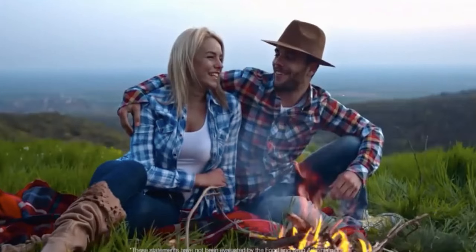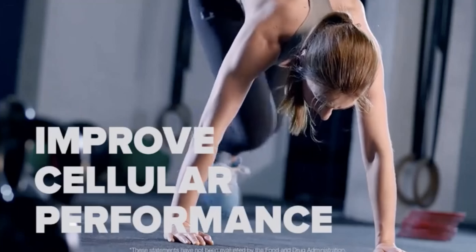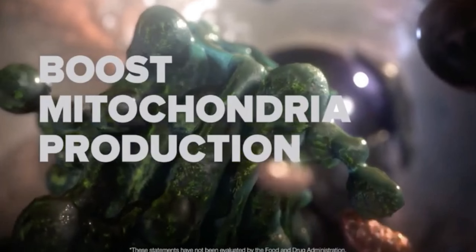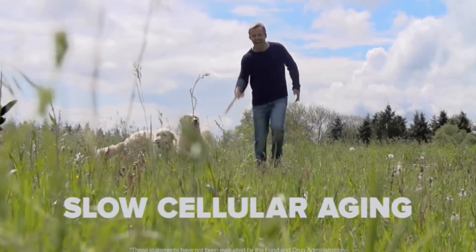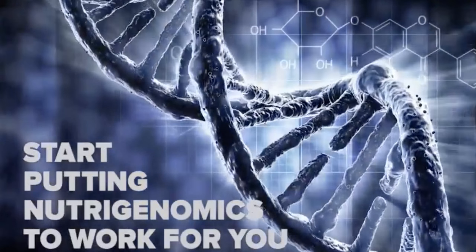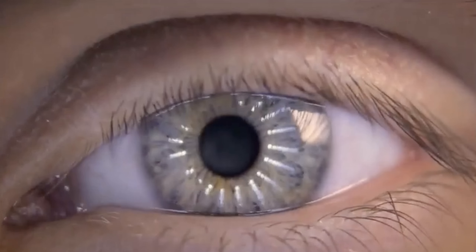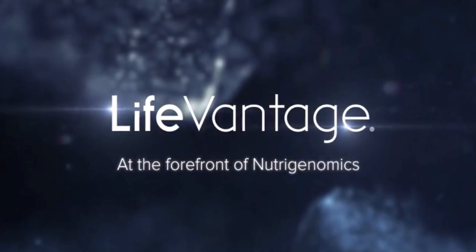LifeVantage NRF1 Synergizer works to increase cellular energy — ATP — improve cellular performance, enhance cellular health, and promote cellular repair. It improves sleep quality, boosts mitochondria production and their ability to network, and slows cellular aging, so that your cells function at their peak performance. Start putting nutrigenomics to work for you with Protandim NRF1 Synergizer. Aging will never look the same again. LifeVantage, at the forefront of nutrigenomics.